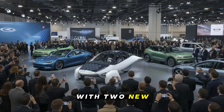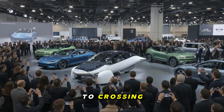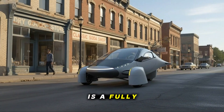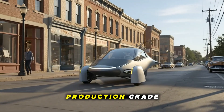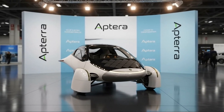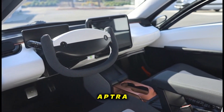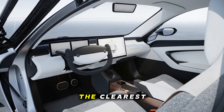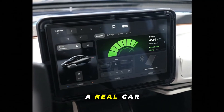Aptera rolled into CES with two new Pi builds, and both reveal just how close this company is to crossing from ambitious engineering into full-scale reality. One is a fully drivable model featuring the Vitesco motor, full-size battery pack, production-grade components, and everything needed for authentic road use. The other showcases a nearly feature-complete interior, giving people their first taste of how an Aptera is actually supposed to feel from the inside. Together, they're the clearest message yet — this isn't a concept anymore. It's becoming a real car.